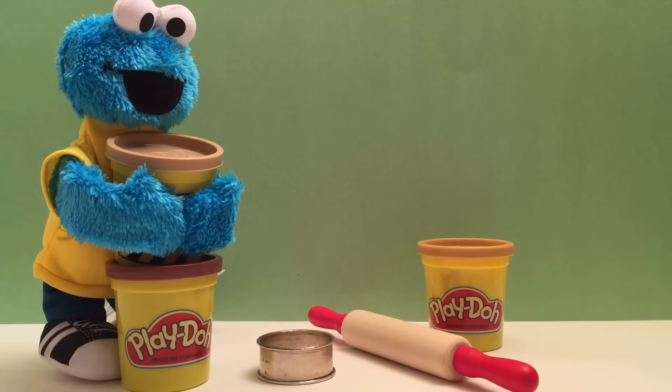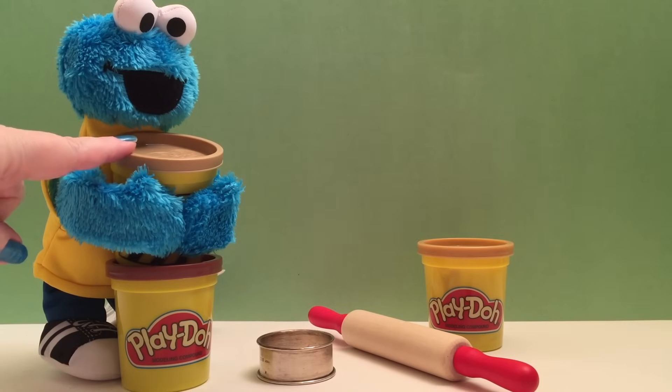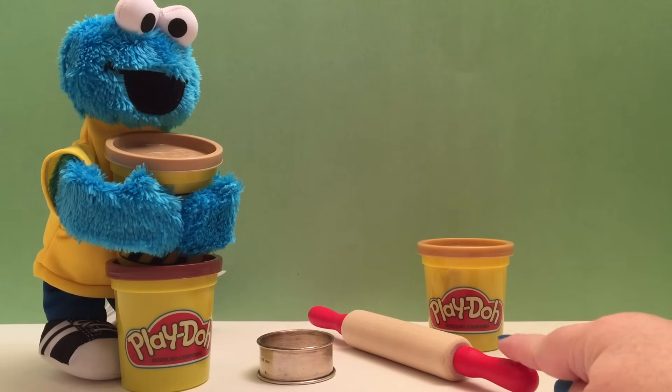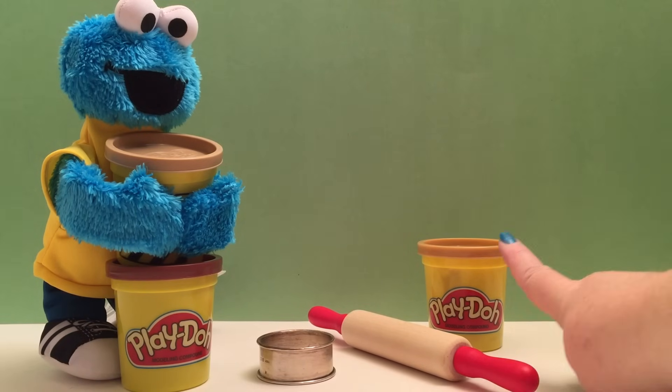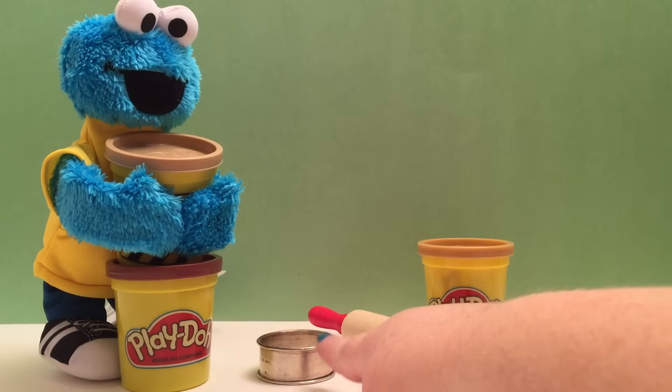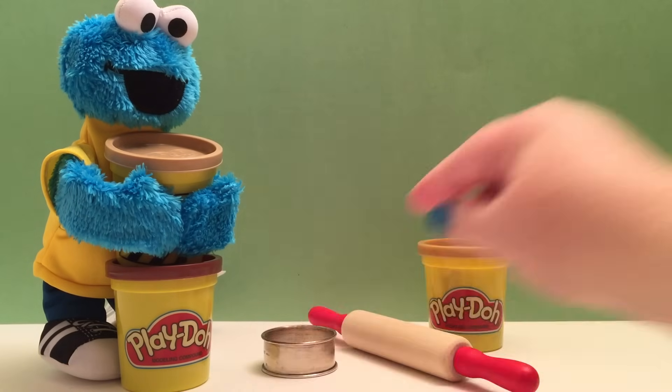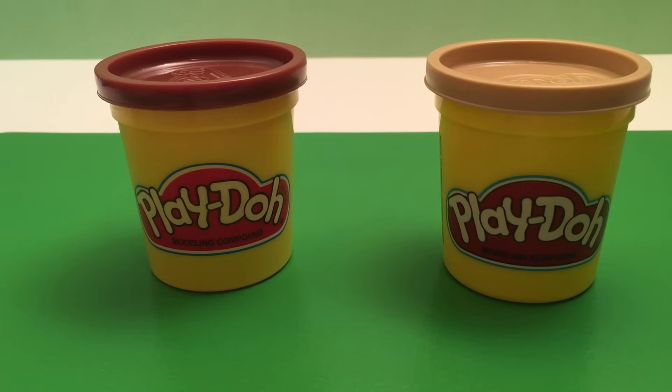Hi Cookie Monster! Today we're going to make your favorite chocolate chip cookies to help us count to ten! For this project we're going to need Cookie Monster, a couple cans of Play-Doh — we've got the base color and the chocolate chip color — our rolling pin, extra Play-Doh, and our cookie cutter to make nice round cookies! Let's make some chocolate chip cookies!